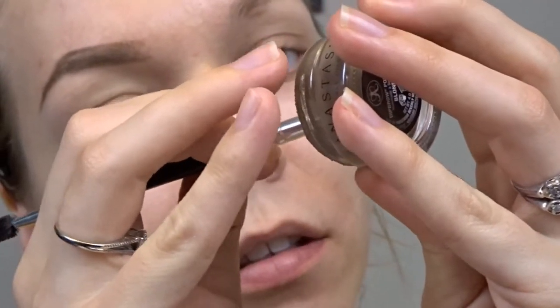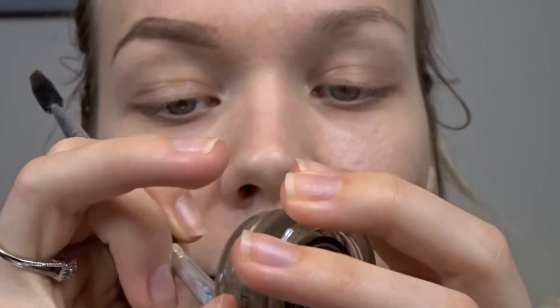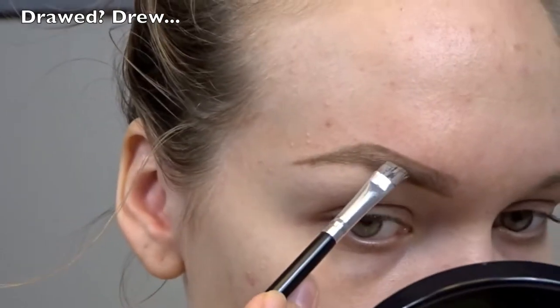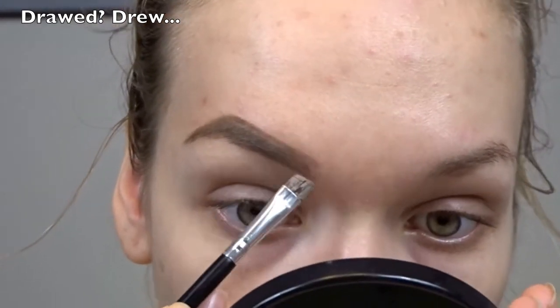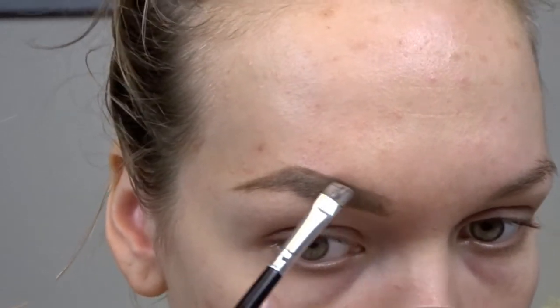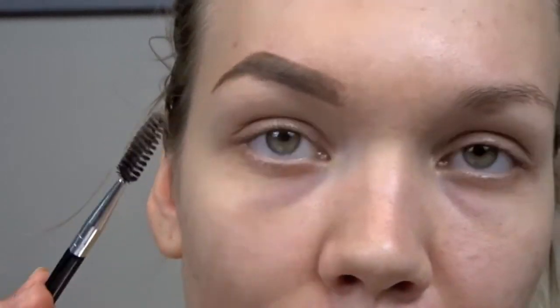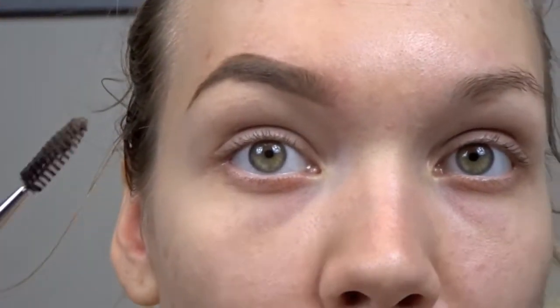I'm going to take an angled brush and just dip it in. If your Dip Brow is starting to get dry, I like to mix eye drops into it — it helps soften it up a bit. This brush is from the Morphe 12-piece eye kit. So we just drew our outline with a pencil; now we're going to fill them in with our pomade. And you can see I accidentally went too far down, but that's okay.